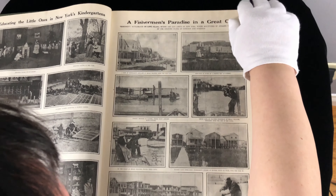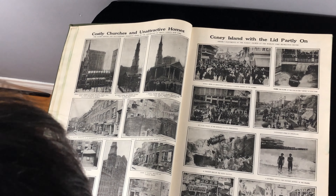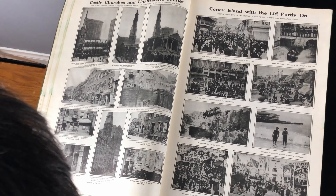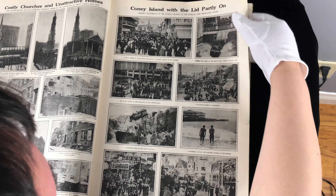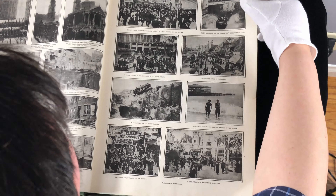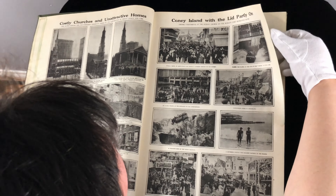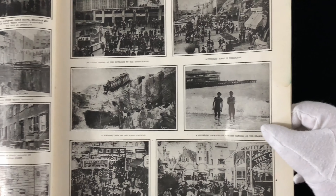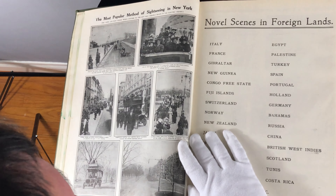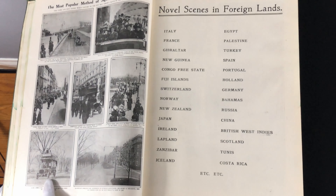A fisherman's paradise in a great city. Costly churches and unattractive homes. Coney Island with the lid partly on — looks like people at the beach. Picturesque scenes in dreamland. And the most popular method of sightseeing in New York looks like motor carriage — they have motor carriages for that.